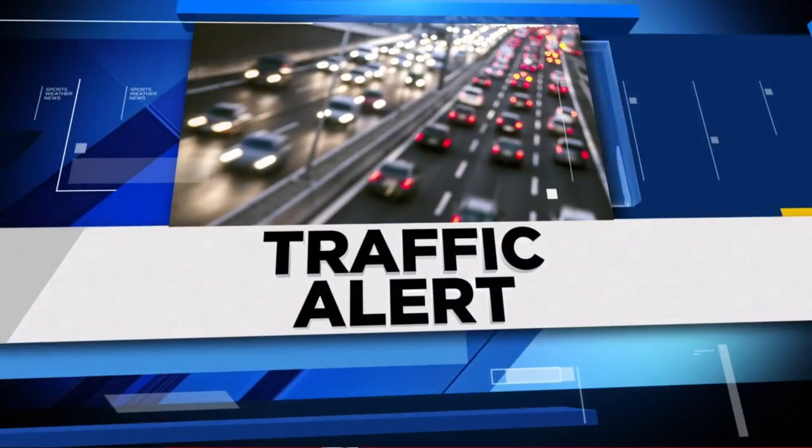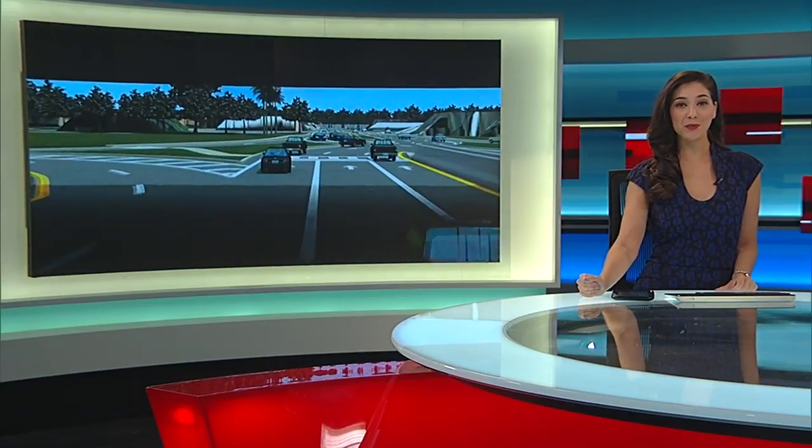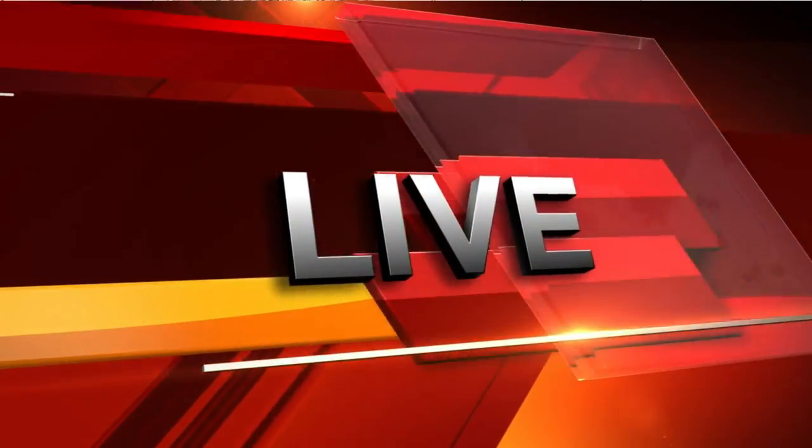We have a traffic alert to tell you about today, and you're going to want to pay attention because this is about the new diverging diamond interchange set to open to traffic on Monday. Local 10 News reporter Samantha Bryant is live in northwest Miami-Dade with what drivers need to know.